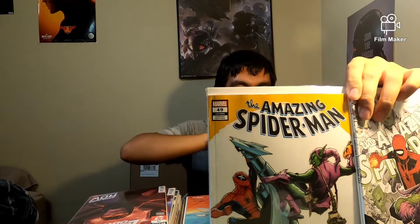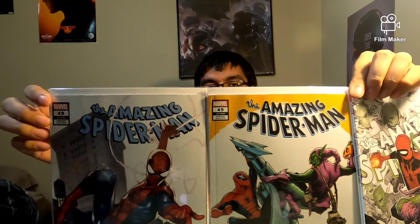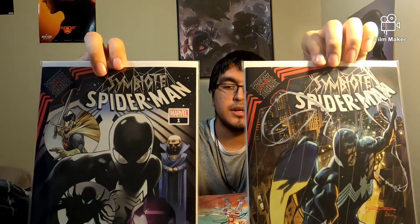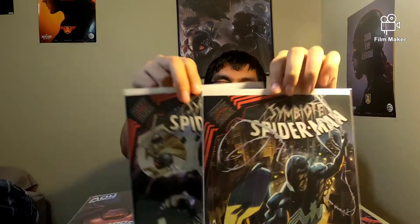You guys can see this is from last month because Amazing Spider-Man 49 came out in October. Then we have Mighty Avengers: Earth's Mightiest Heroes. I think this is November's now because King in Black came out this week — and the week of my birthday too! My birthday was on Thursday. So this is King in Black: Symbiotic Spider-Man. I'm still debating on getting the other one from Scorpion Comics. We also have Venom 30.